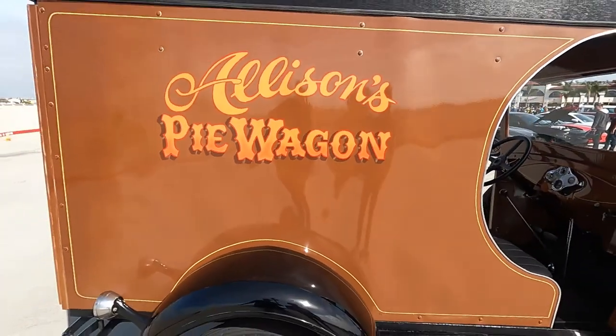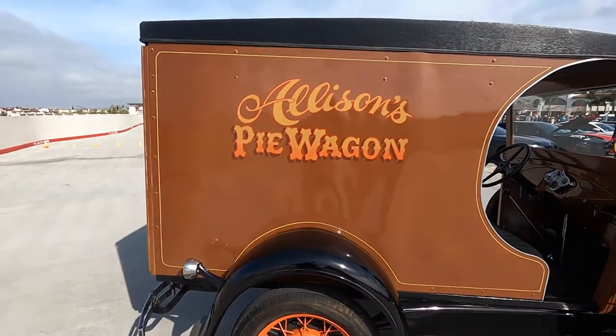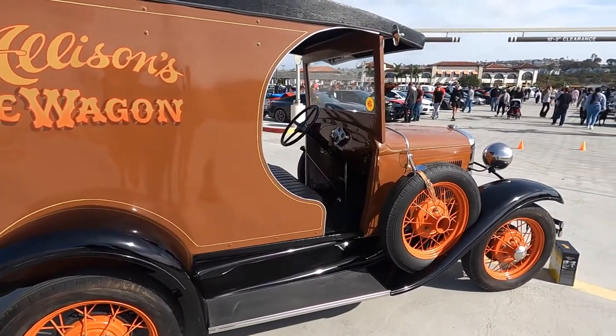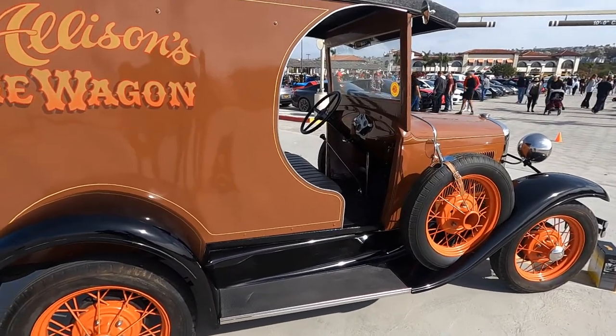And considering when it was done up, clearly it was looked after while it was in the garage for all of those years, and you've taken care of it as well. Is it the original running gear in the car? Yes, it's all original.